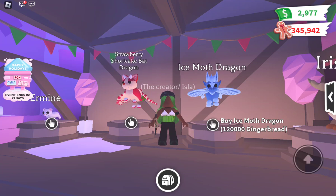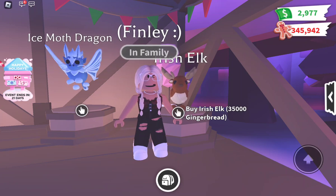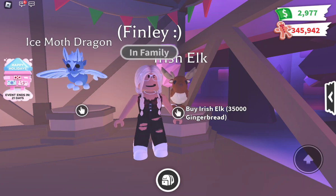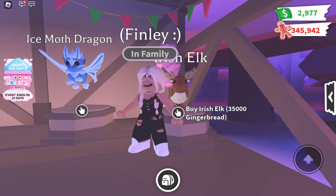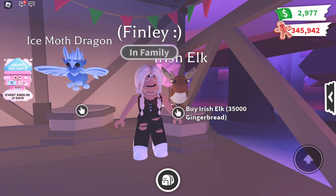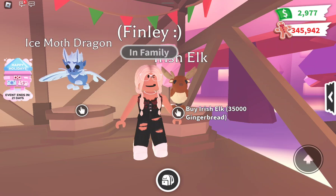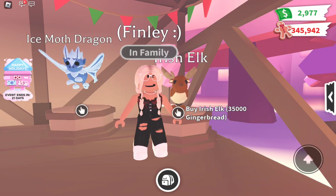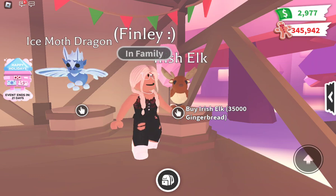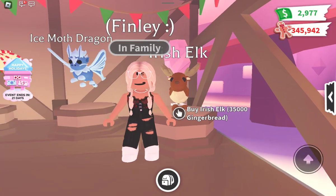The final pet we have is the Irish Elk at thirty-five thousand gingerbread, which I think is pretty reasonable. I love all the detail with the antlers, ears, and the fur under its neck — it's simple and complicated at the same time. The color palette is various shades of brown and tan. The neon appears on its stomach, the fur under its neck, the antlers, and the tail. I would probably buy this and I feel like people will appreciate it for its looks even though it's only rare.